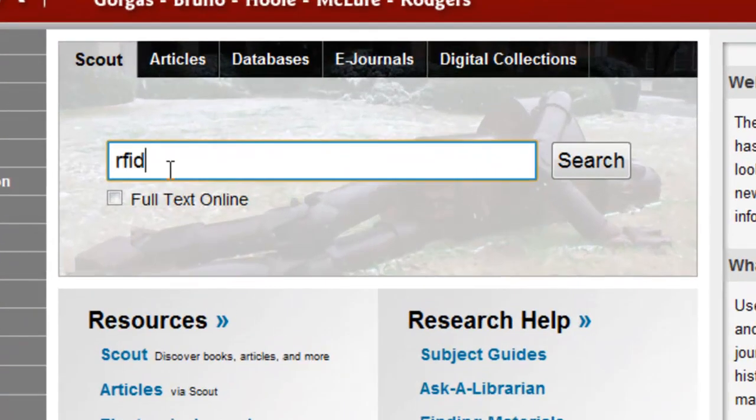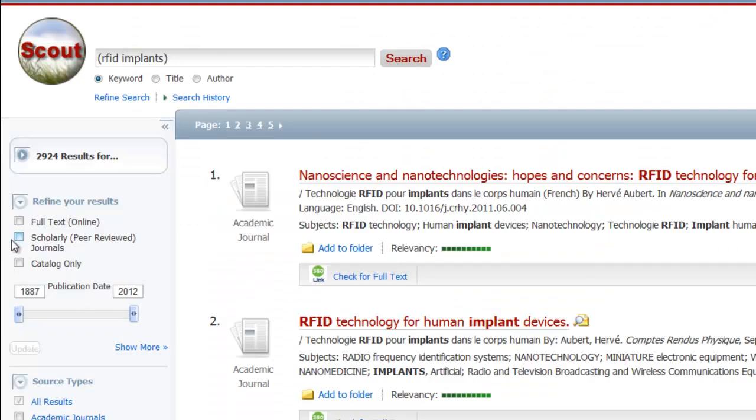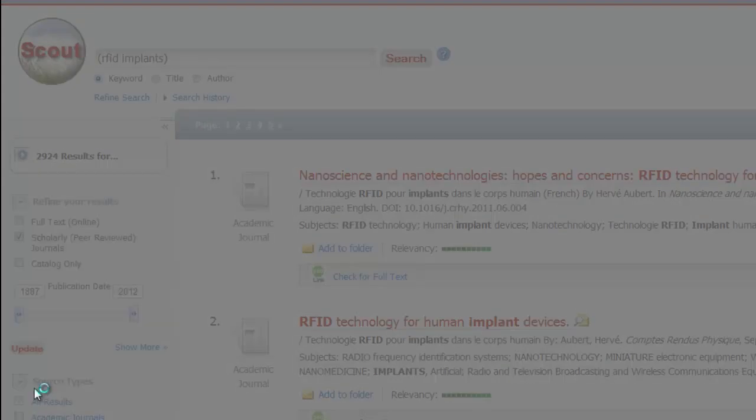If you're just getting started, or if you're looking for new resources, use Scout to search for your topic. Then use the limiters on the left side of the page to narrow your results.